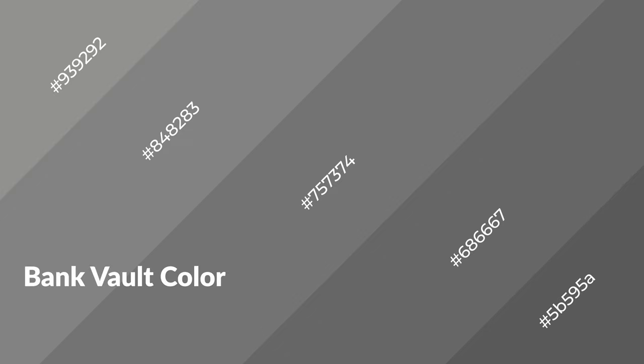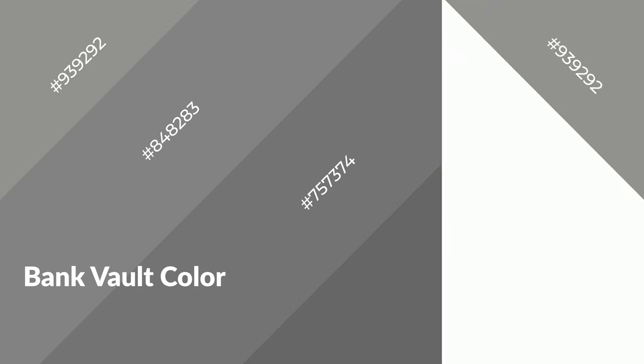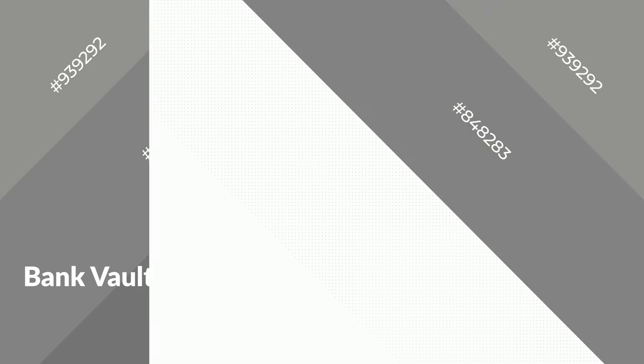Bank vault is a warm color and it emits cozier and active emotions. Warm colors are symbols of warmth, fire, heat, and sunshine. It also evokes joy, passion, love, and even anger. You can see them used in restaurants and gyms.